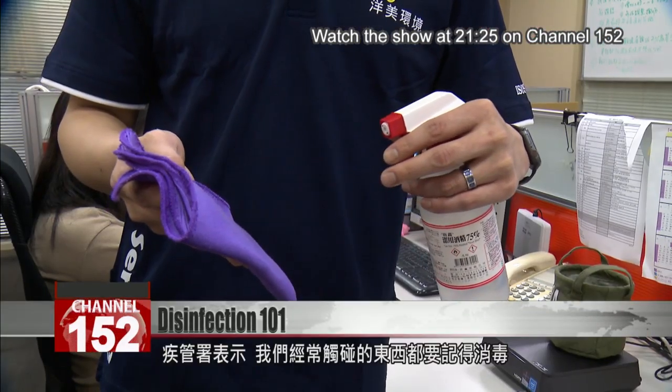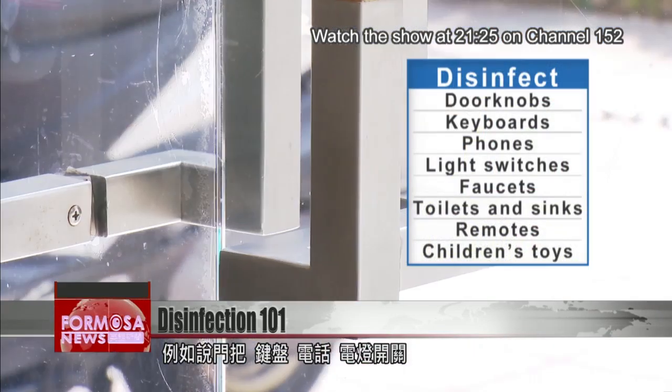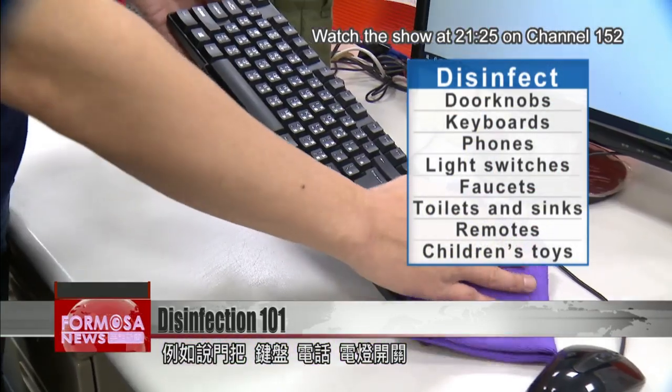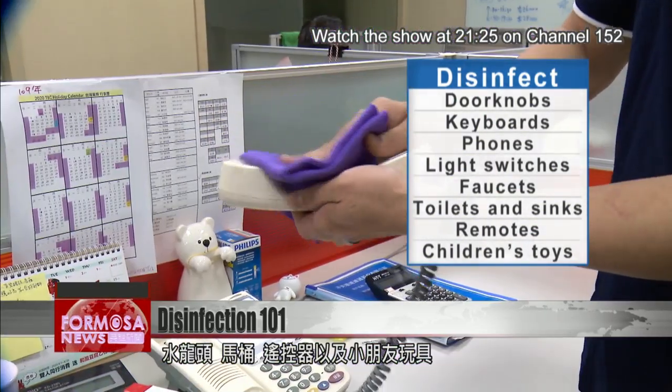The Taiwan CDC recommends cleaning and disinfecting things that we frequently touch. That includes doorknobs, keyboards, phones, light switches, faucets, toilets, sinks, remotes, and children's toys.